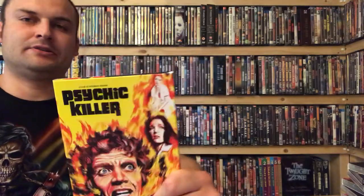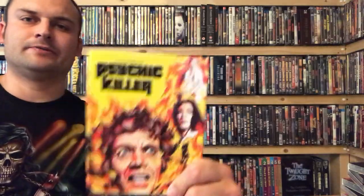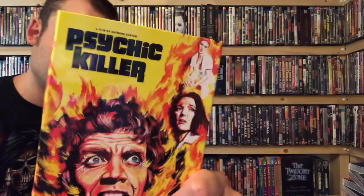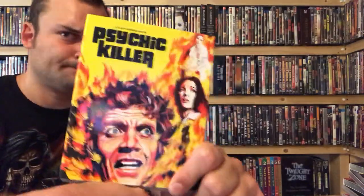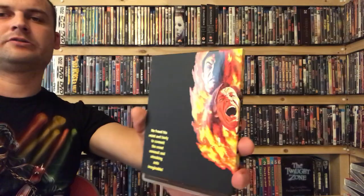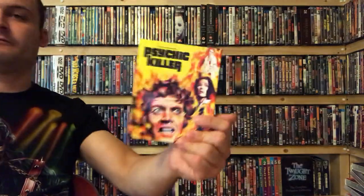Number 3 is one I recently got in the sale and I really like the slipcover — that's Psychic Killer. There's this flame artwork going on here with some of the characters amongst the flames, and a lot of that is glossed and embossed. It's another wraparound one, and then on the back it's all glossed with the writing slightly embossed as well. Really nice one.